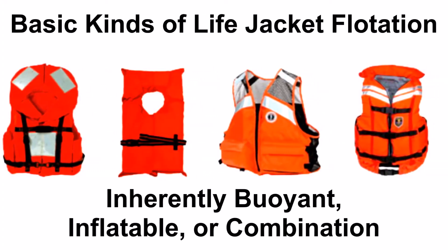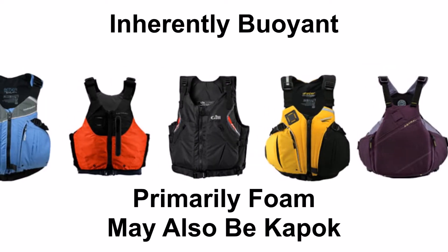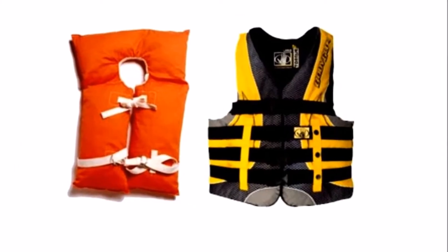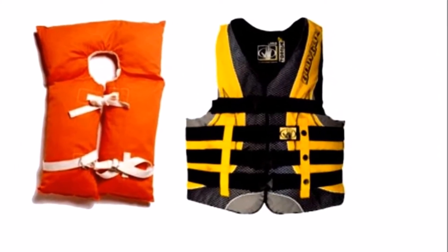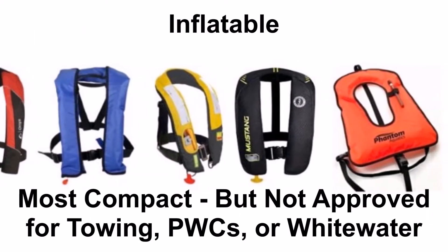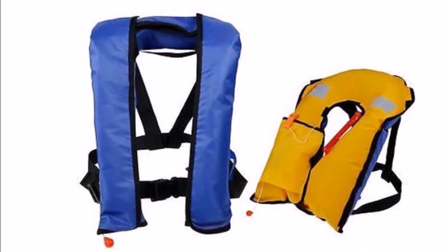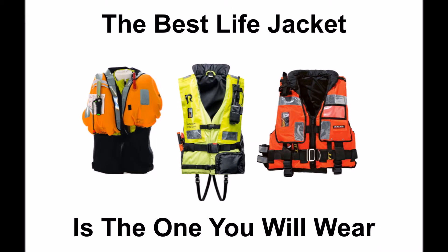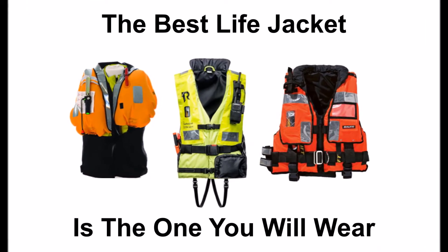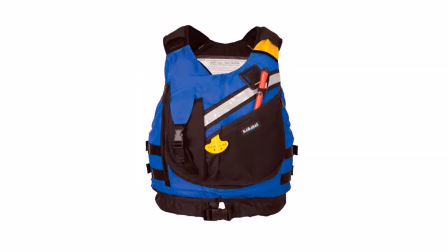Understand the basic kinds of life jacket flotation for U.S. Coast Guard approved wearable life jackets. Inherently buoyant — primarily foam life jackets with recent vest-style designs making them much more comfortable than older styles. Inflatable — the most compact, which to meet carriage requirements can be worn only by persons over 16 years of age and need care to ensure they are serviceable. Hybrid types meet buoyancy requirements with inherent foam material and add inflation for extra buoyancy — also quite comfortable in recent designs.